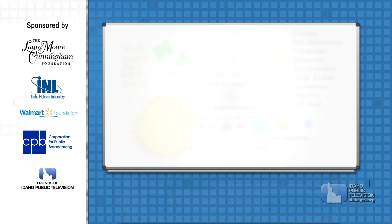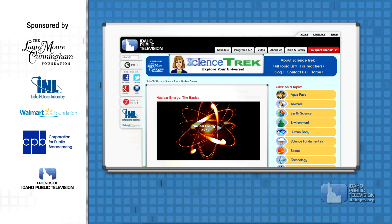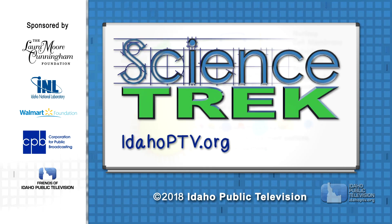For more information about nuclear energy, check out the Science Trek website for this and all our science topics for kids. You'll find it at IdahoPTV.org slash Science Trek.